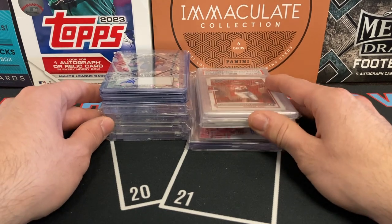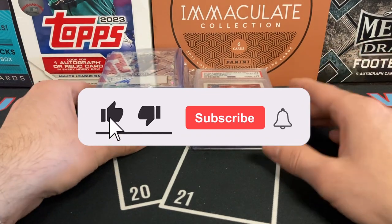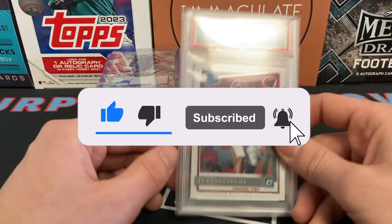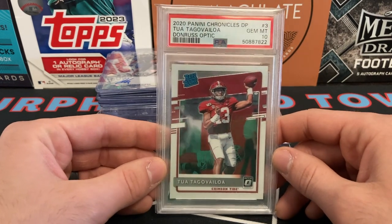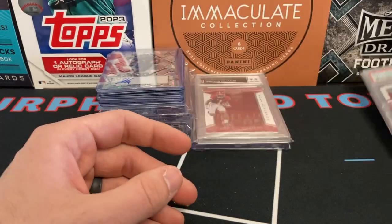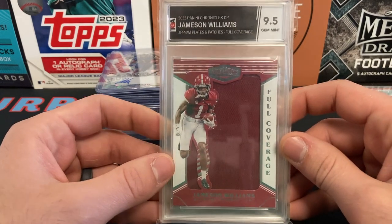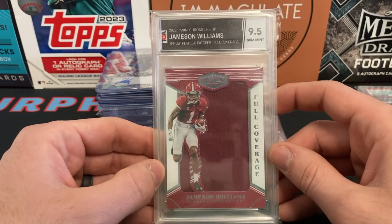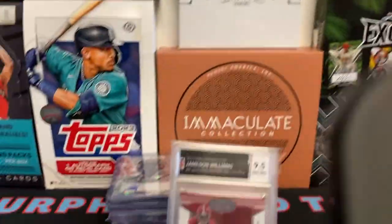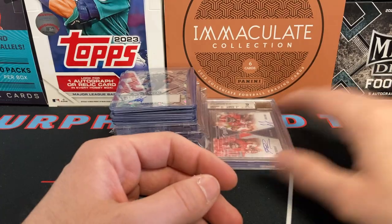I wanted to make a separate video showcasing those cards. There's not a bunch — maybe a dozen cards — but they're cool cards that I really enjoy. Starting with some slabs: we got a Tua Tagovailoa Donruss Optic Rated 10, very nice, and I believe this card was a gift too. Here's a Jameson Williams Full Coverage plate and patch, TGA 9.5. Mrs. Murph and I actually pulled this card at the National when we opened a Chronicles Draft Picks from 2022, so I decided to get it graded. Love that card.